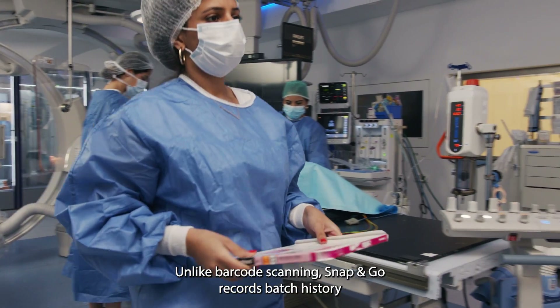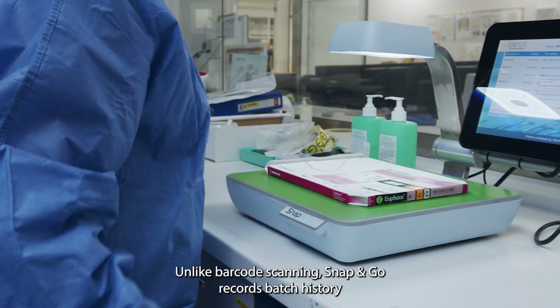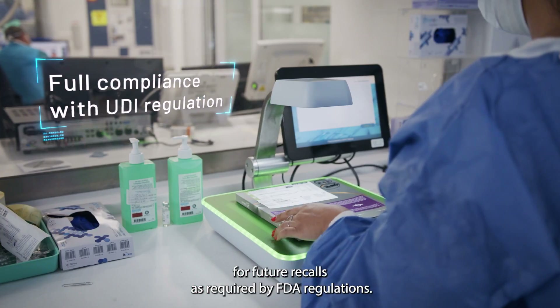Unlike barcode scanning, Snap&Go records batch history for future recalls, as required by FDA regulations.